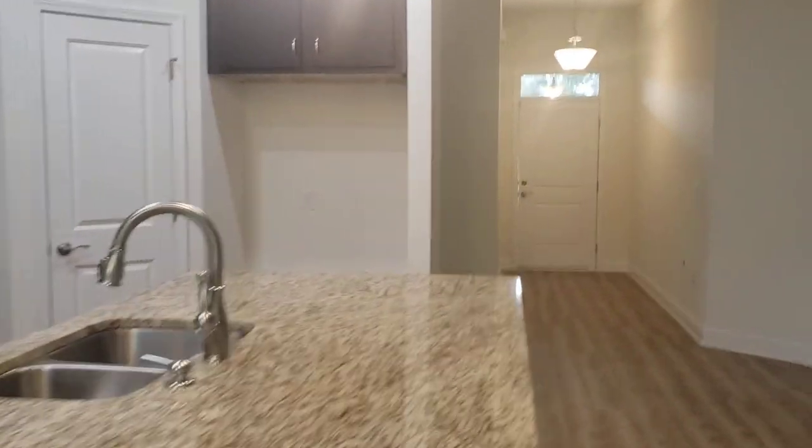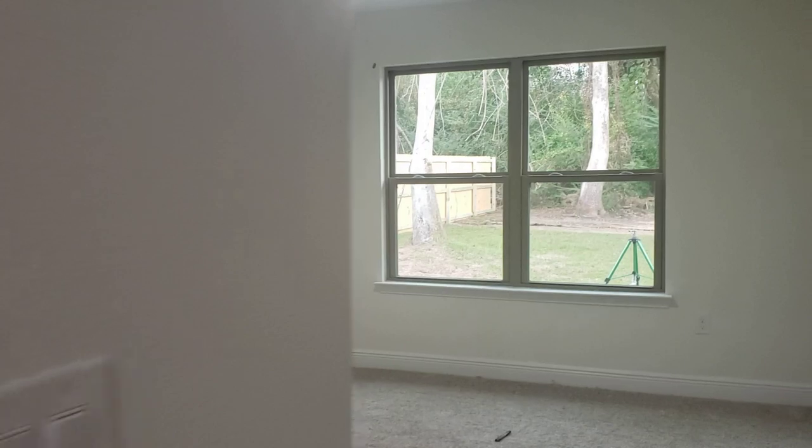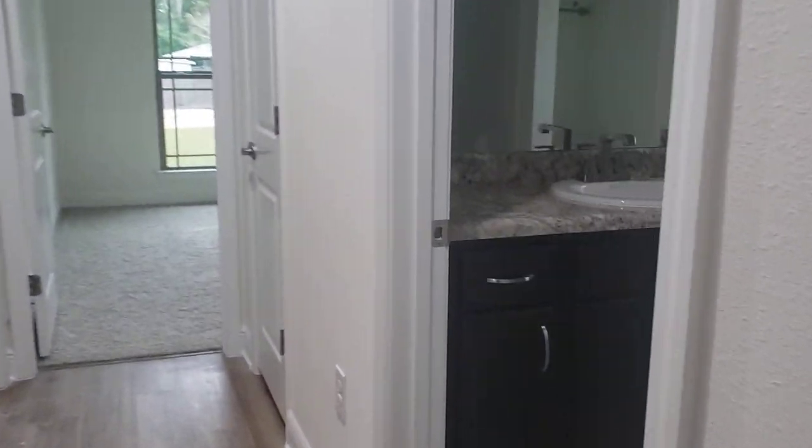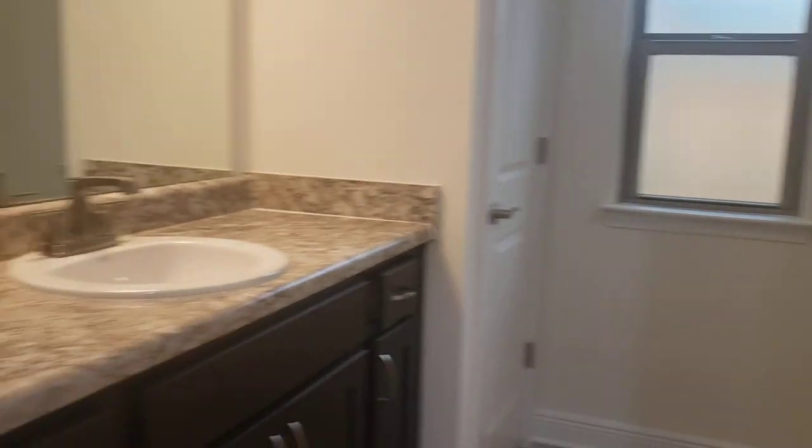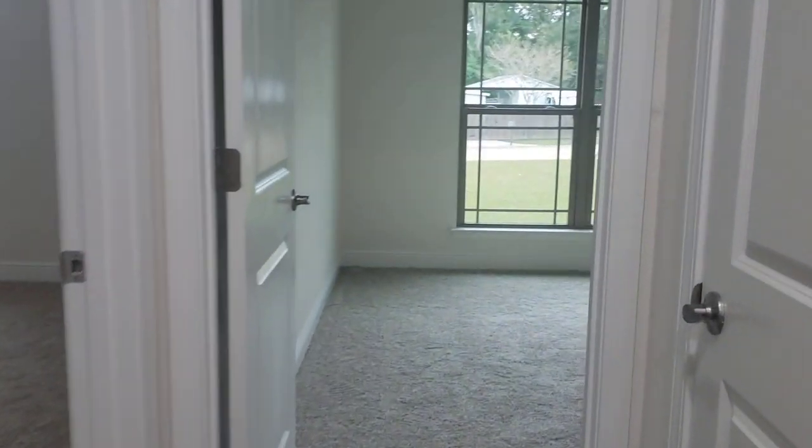It's got recessed lighting. It's a split bedroom plan, so let's go over to this side. You have a nice size large bedroom, bathroom with a linen closet. Now the bedroom off to this side also has a walk-in closet.